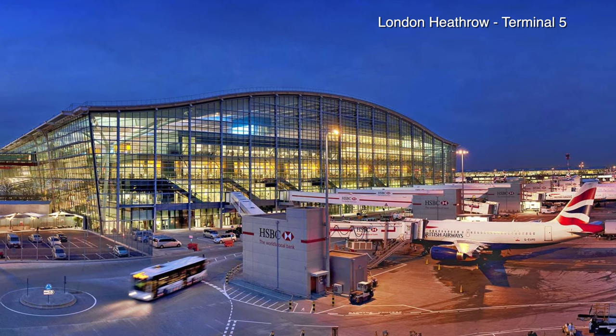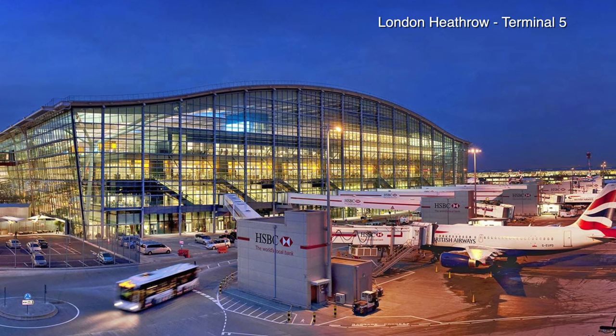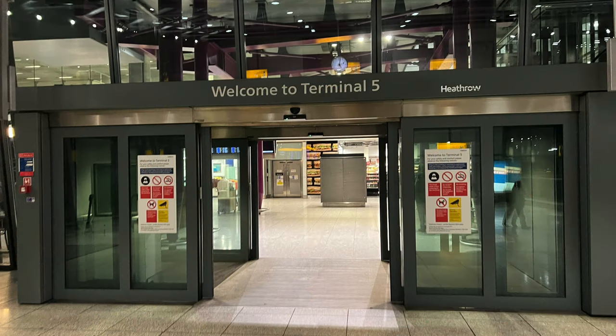Hi there and welcome to my third video in what I'm calling my Heathrow Airport Hotel Trilogy. Tonight I'm staying at Heathrow Airport Terminal 5 as I'm heading off to Central Europe by British Airways quite early tomorrow morning. So this gives me the ideal opportunity to review Terminal 5's on-site hotel, the five-star luxury Sofitel.